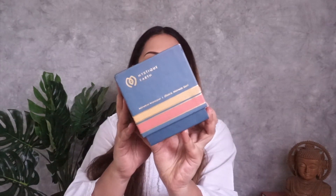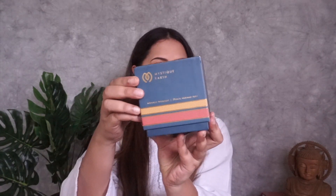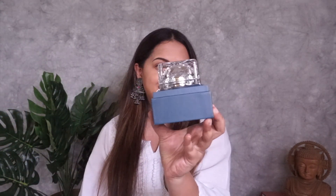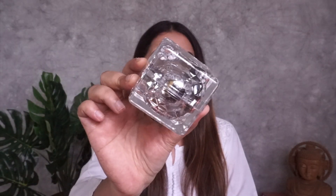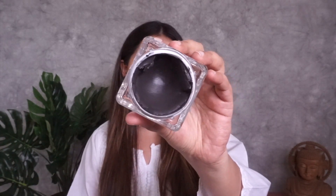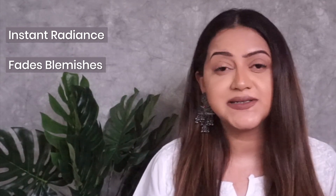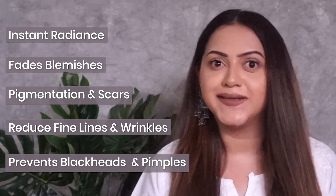I love to do my face mask, so the next product is the Mystic Earth Black Malwa Soil Mineral Mask. Look at that beautiful packaging — it comes in this really pretty crystal packaging. It's a clay mask with charcoal and black malwa soil. It gives instant radiance, helps fade blemishes, pigmentation and scars, reduces fine lines and wrinkles, and also prevents blackheads and pimples — which is amazing.